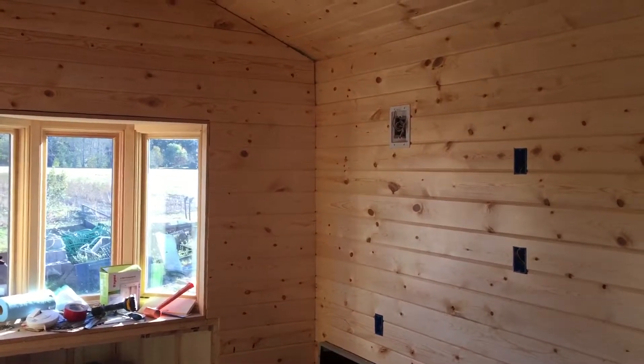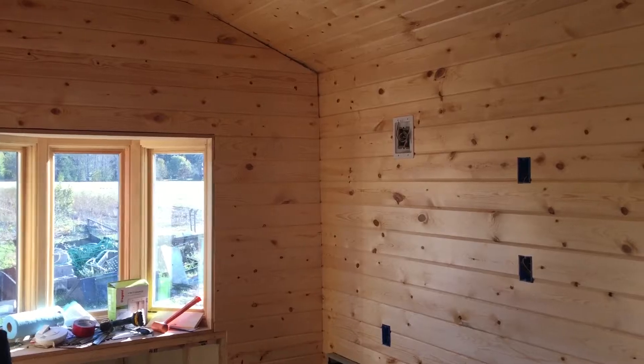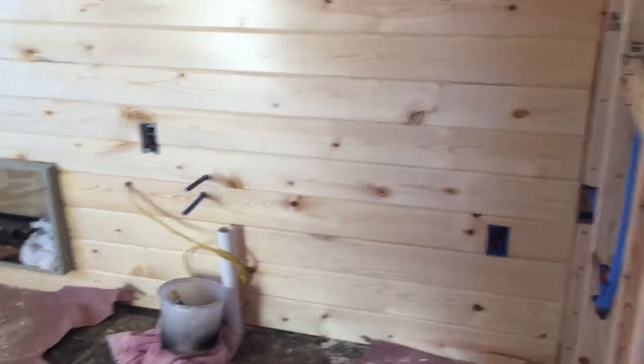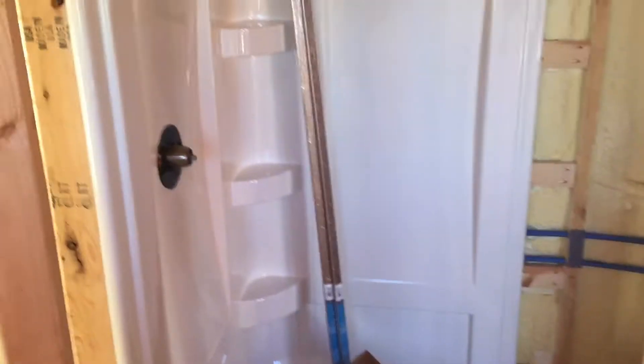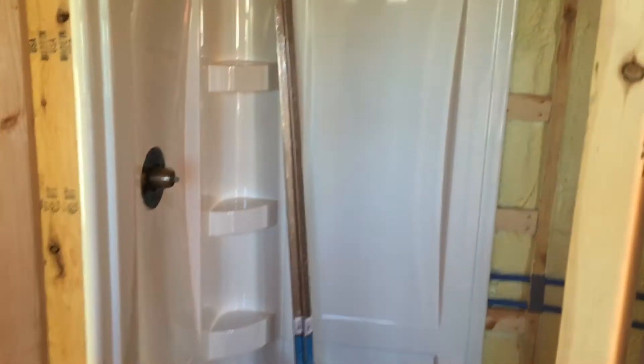The other big thing is to do the tongue and groove in the bathroom — and to do the tongue and groove in general — we needed to get all the plumbing done. Erin got all the plumbing done this week, and when you get the plumbing done, that means you get a shower. The shower is in the bathroom, literally the shower head, everything's plumbed in there. Very cool, shower's in the bathroom.